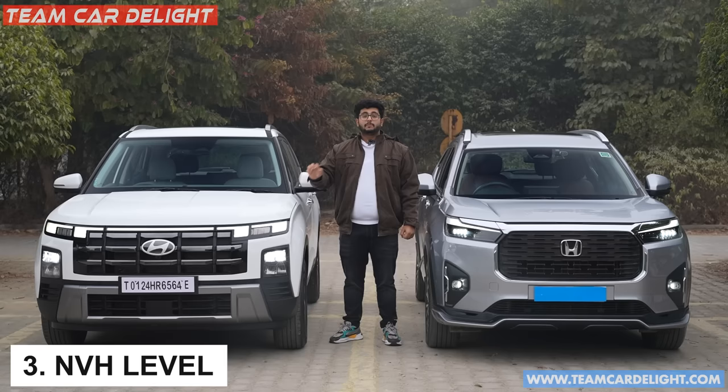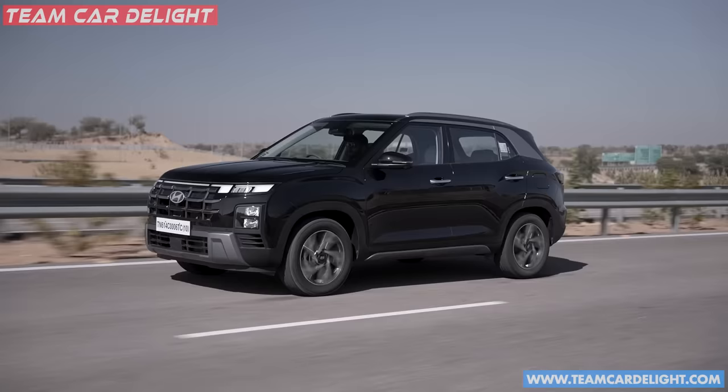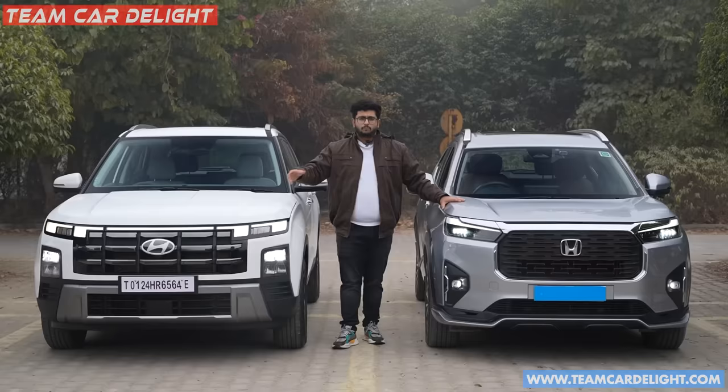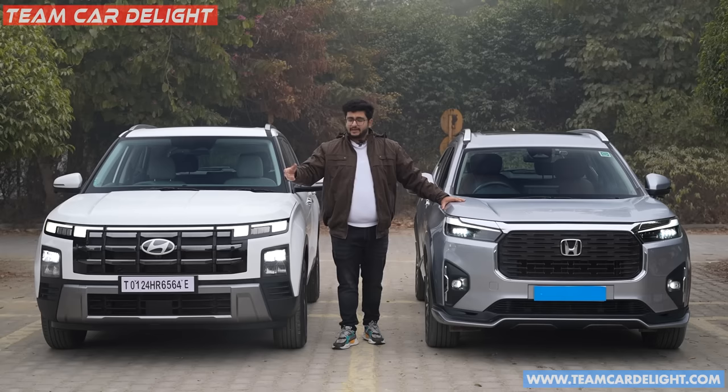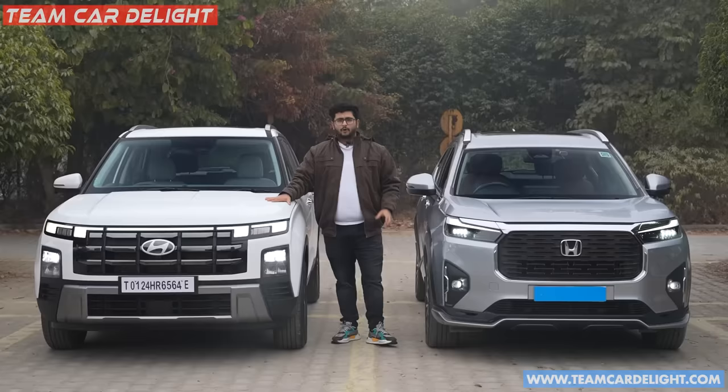NVH level — noise, vibration, harshness. Comparing both cars on the same 1.5L 4-cylinder naturally aspirated petrol engine, both available in manual and CVT, the NVH level in the Creta is slightly better — not much, just slightly. The CVT is noisy in both, but the noise is a little bit less in the Creta. So you get a slight difference; it's not a massive gap, but NVH level is better in the Creta.